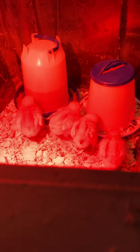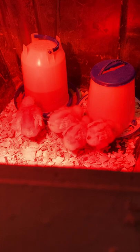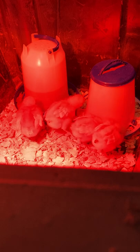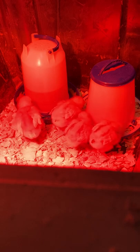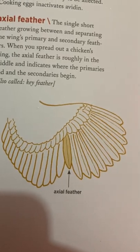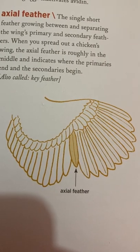Axial feather: the single short feather growing between and separating a wing's primary and secondary feathers. When you spread out a chicken's wing, the axial feather is roughly in the middle and indicates where the primaries end and the secondaries begin. Also called key feather. Here's a picture of the axial feather — right smack dab in the middle, and it seems to be shorter than both sets.